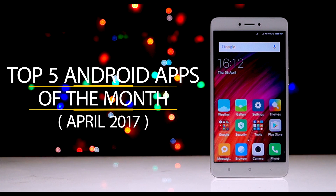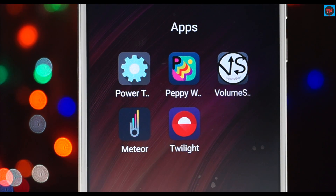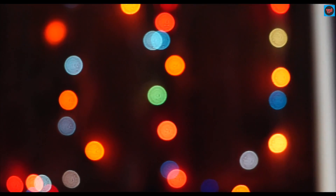Hey guys, what's up! I am back with top 5 Android apps of this month, and these apps will be useful to you in your daily use. Here are the top 5 Android apps which you are going to check out. If you want to see the earlier videos in the series, the link will be available in the description, and also check out the i-button in the top right corner of the screen.